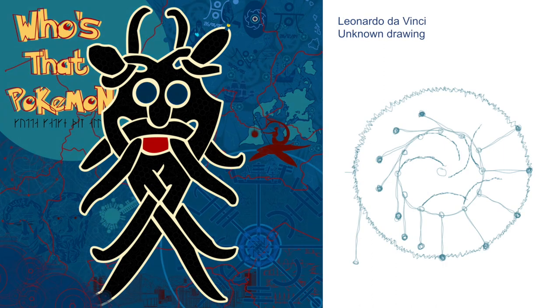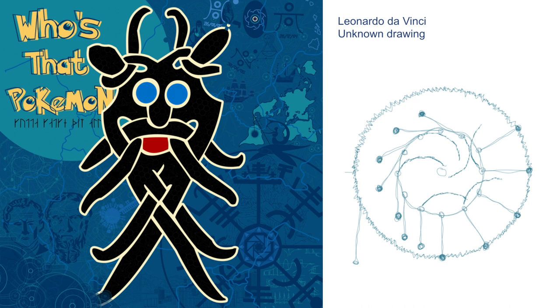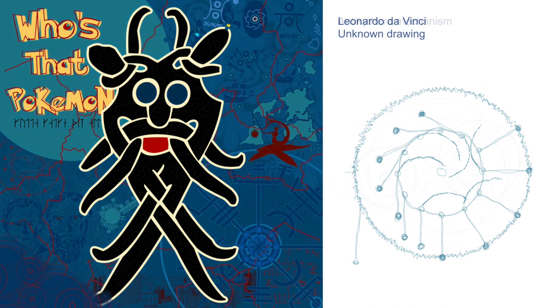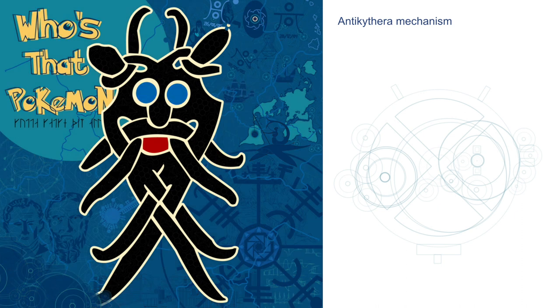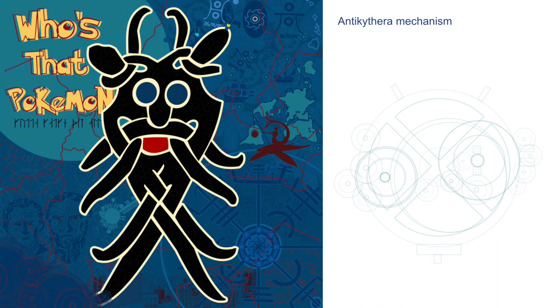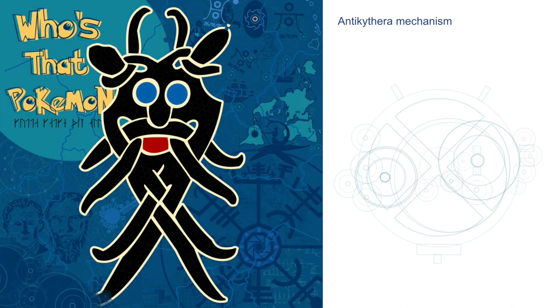I was looking through Leonardo da Vinci's notebooks for inspiration and I came across this unknown drawing which I just thought was cool. I have no idea what it is but I was like, you know what, it has to go into the piece. Then this is a very famous ancient Greek computer — my pronunciation is a little bit dodgy but we're going to try: the Antikythera mechanism. It's a little bit of an enigma when it comes to science, because why did the ancient Greeks have this fancy technology back in the day? We've used this as a pattern just to create a little bit of layers in the piece.